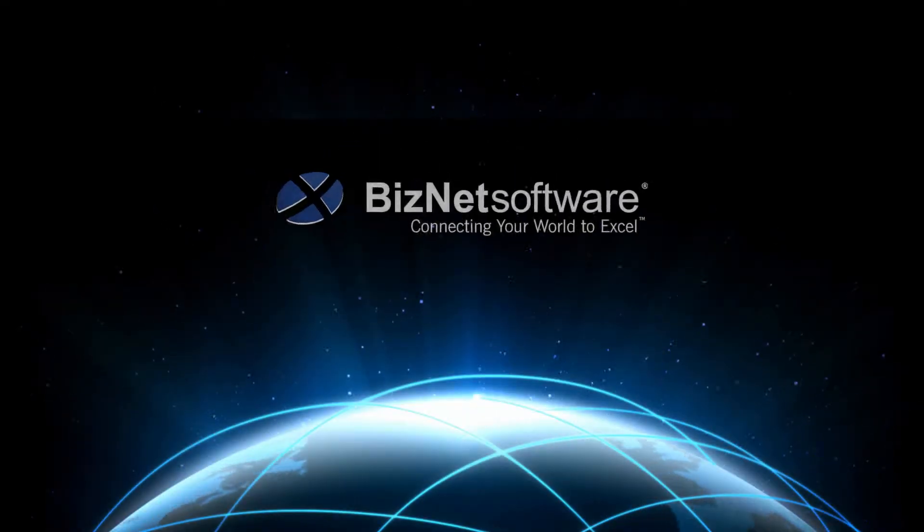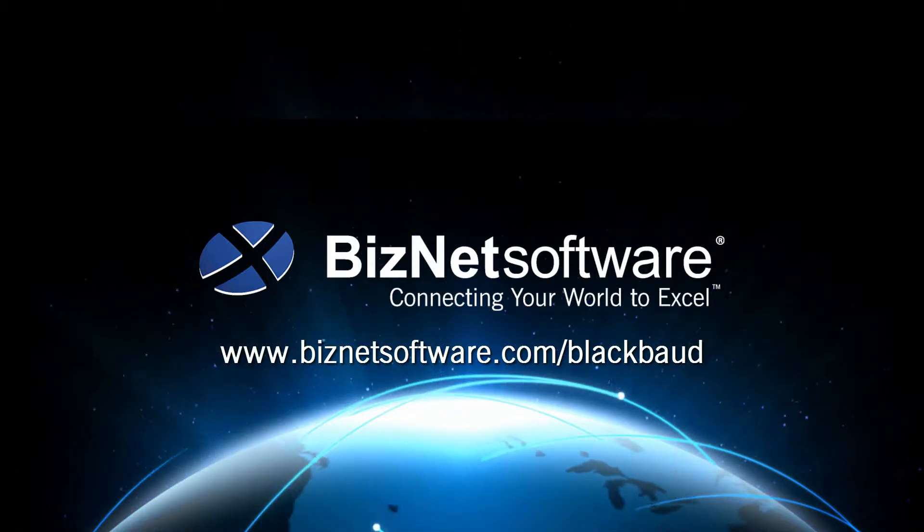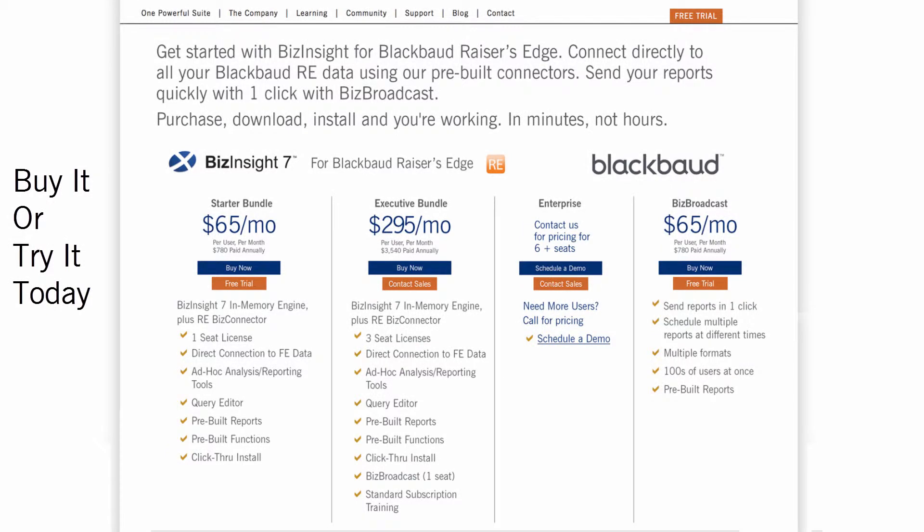The BizNet Excel Suite for Blackbaud Racer's Edge. Get it today at biznetsoftware.com/blackbaud.